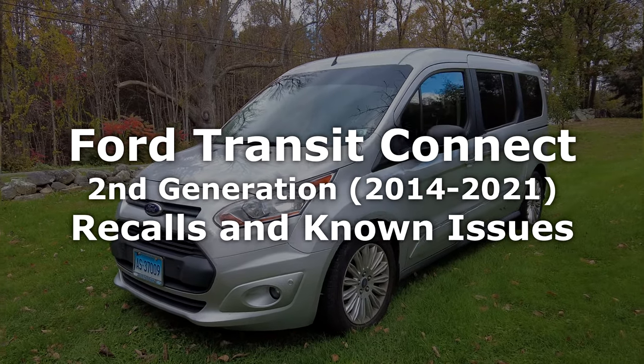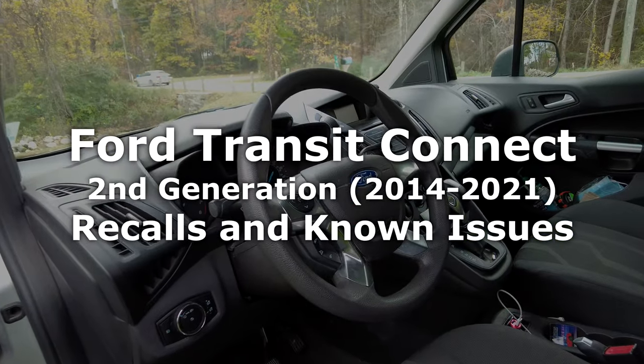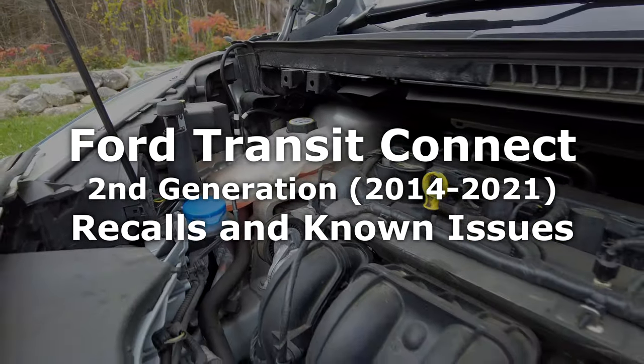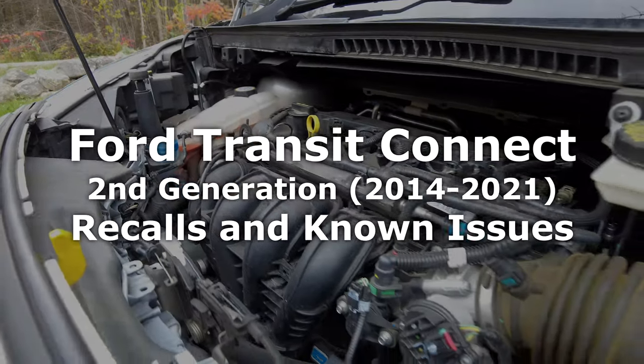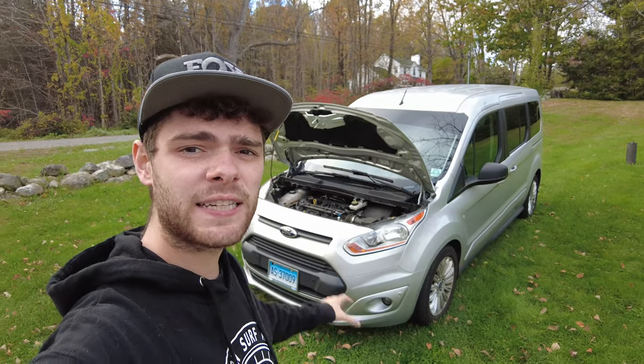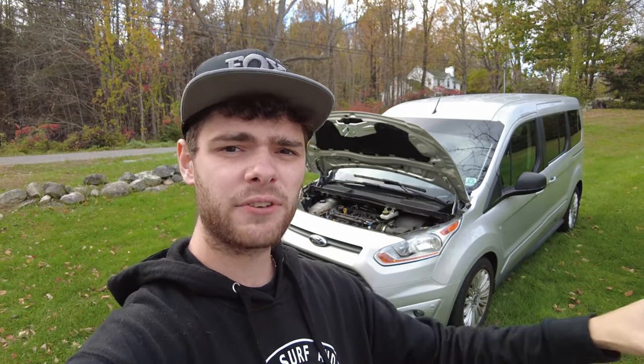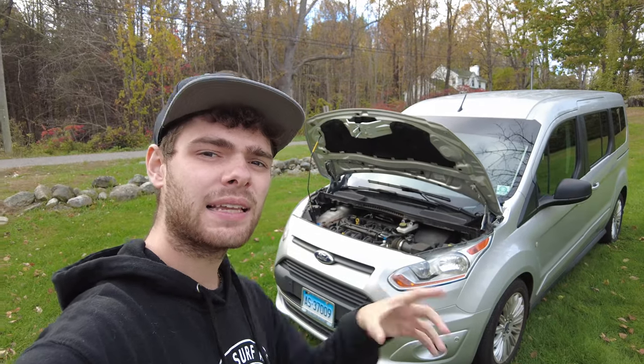Today, we're taking a look at the second generation Ford Transit Connect, and we're going to be going over all the recalls that have been released for this model. This will give you a good idea of what to look for on your vehicle, and if you don't think you've had any of these problems fixed, you should bring it into Ford, because a lot of them are safety issues. We'll cover everything from your vehicle randomly rolling away, to doors randomly opening, to your vehicle randomly stalling out. All of this could be prevented and fixed for free since it was a recall.